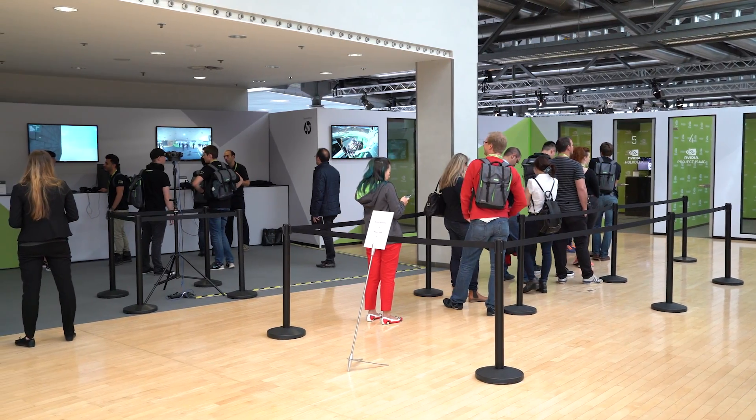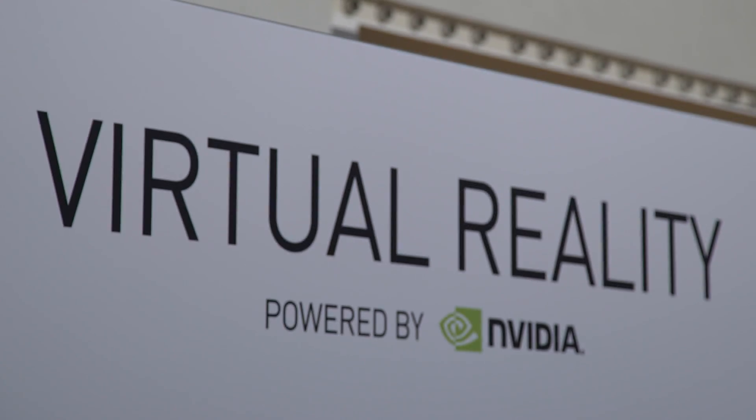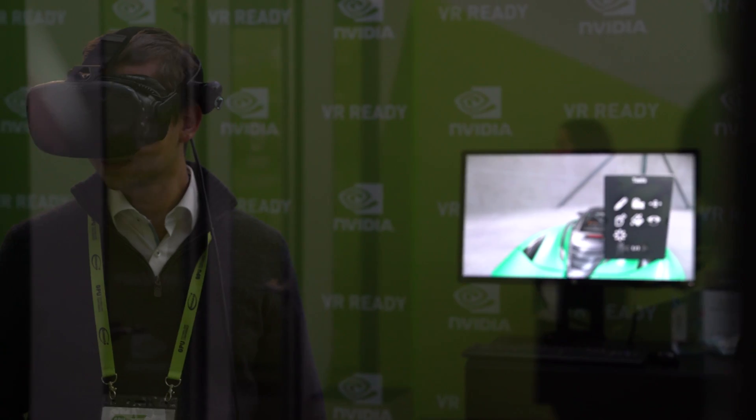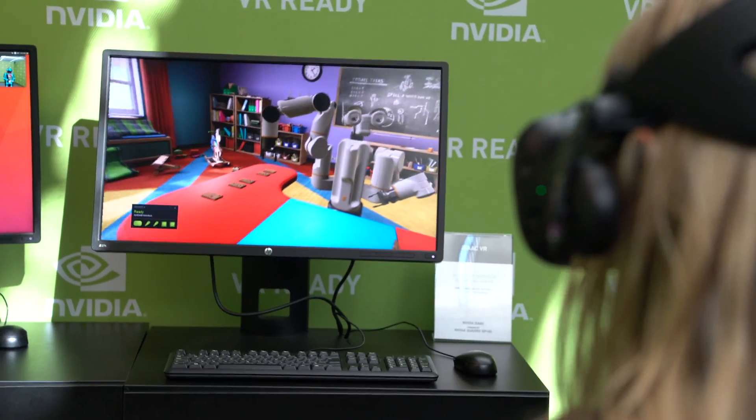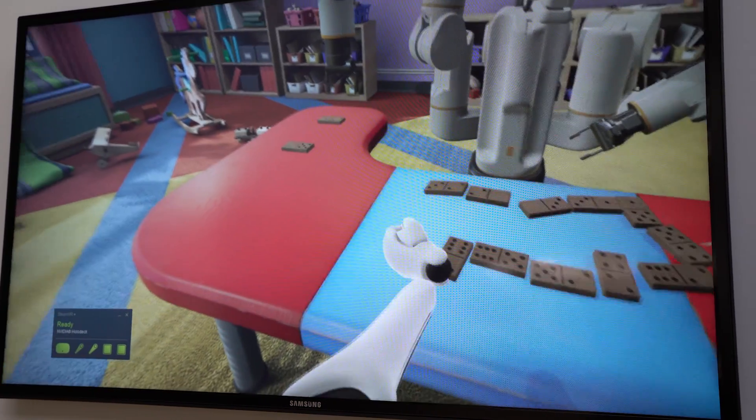One part of the VR village at GTC Europe is the NVIDIA village, where we're showing our latest experiences in virtual reality like NVIDIA Holodeck. You can also play a round of dominoes against an AI in virtual reality, converging two technologies to make that happen.